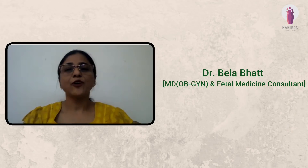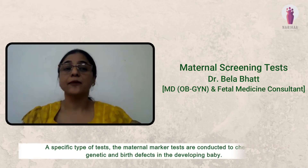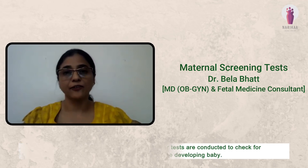Hello friends, I am Dr. Bela Bhatt and I am going to discuss about the importance of dual and quadruple markers in pregnancy. During pregnancy, several tests are conducted to check on the mother's health and the developing baby. A specific type of tests, the maternal marker tests, are conducted to check for genetic and birth defects in the developing baby.